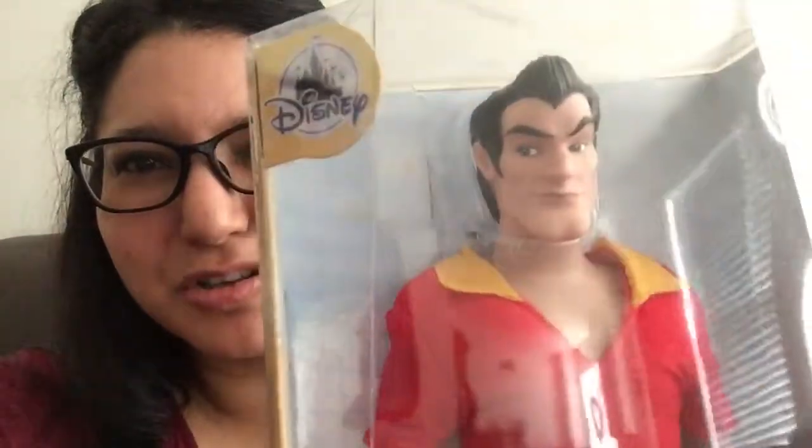I was looking at him, and he's actually really cool. Totally worth the money. But then I kept looking at him, and there's something really strange with his box.